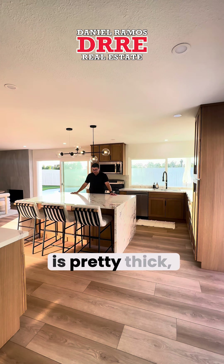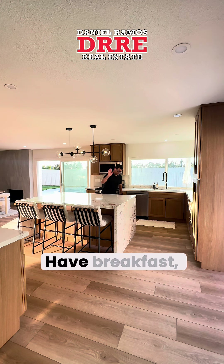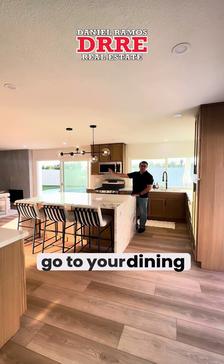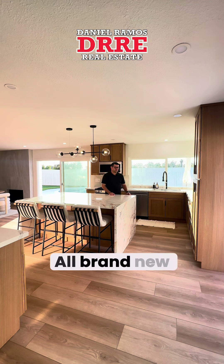Welcome to your big kitchen! This countertop is pretty thick — lots of things to do here. Have breakfast, have dinner, or you can also go to your dining table and have dinner there as well. Pretty nice kitchen with all brand new appliances.